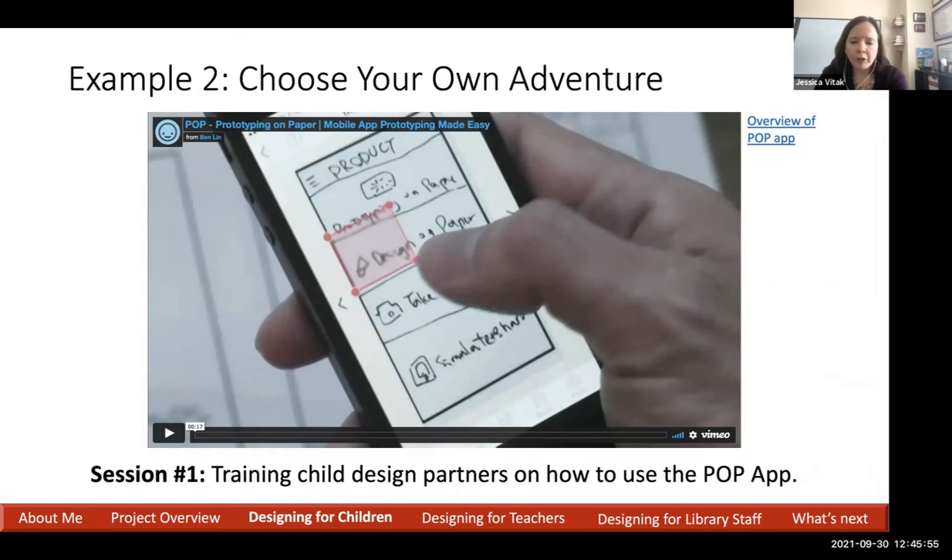Example two is the Choose Your Own Adventure format. Choose Your Own Adventure stories have a plot line that reaches a decision point where you're given multiple paths, and the story changes depending on your choice. We covered this in our third and fourth Kids Team sessions to figure out whether this style would be useful for concepts related to privacy and security. To do this, we used an app called POP — Prototyping on Paper.